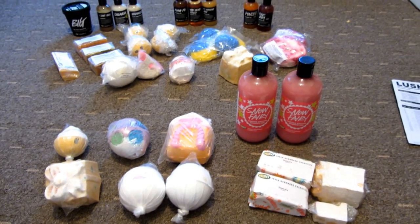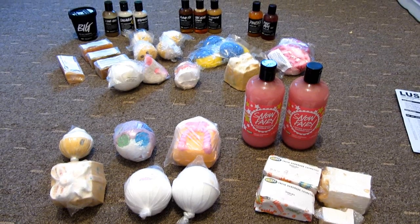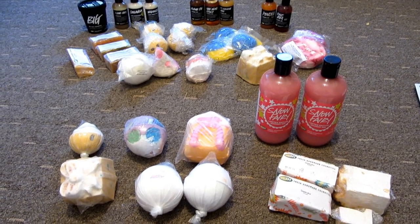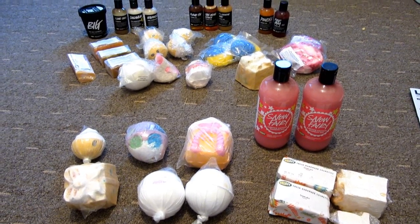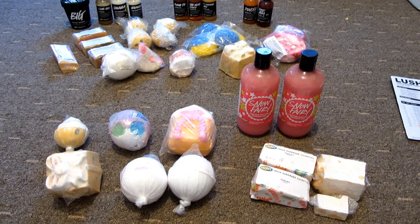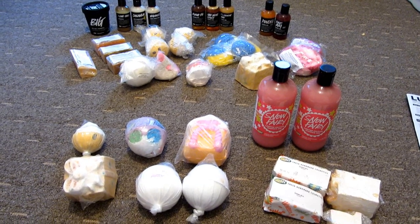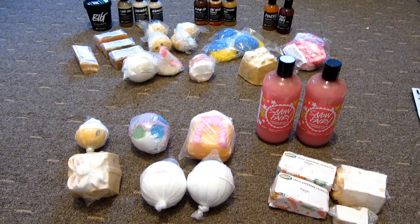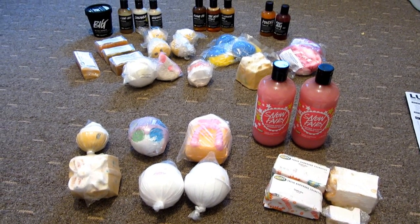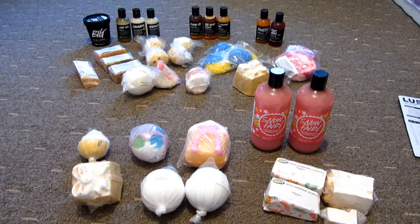So those are all the items from my Lush Boxing Day sale haul — I'm sure they'll last me all year! I do usually buy some Easter and Valentine's products further into the year, but I absolutely love their Christmas products. If you have any questions, leave them below, and if you'd like me to do a full collection video showing all my other products, let me know in the comments. Thanks for watching — see you very soon, bye!